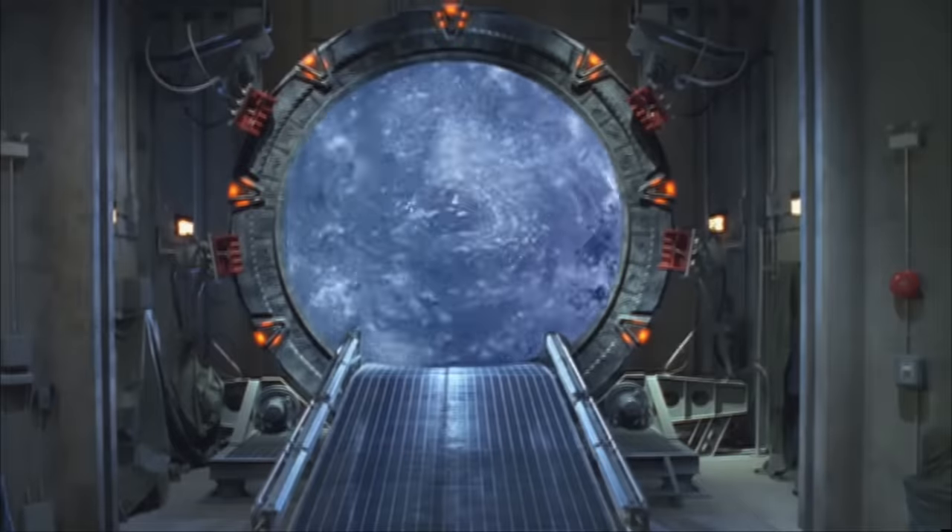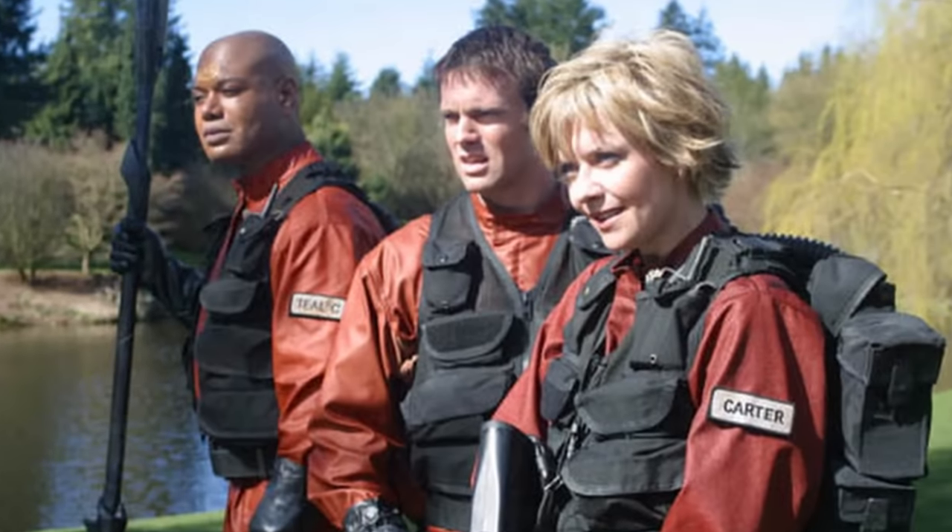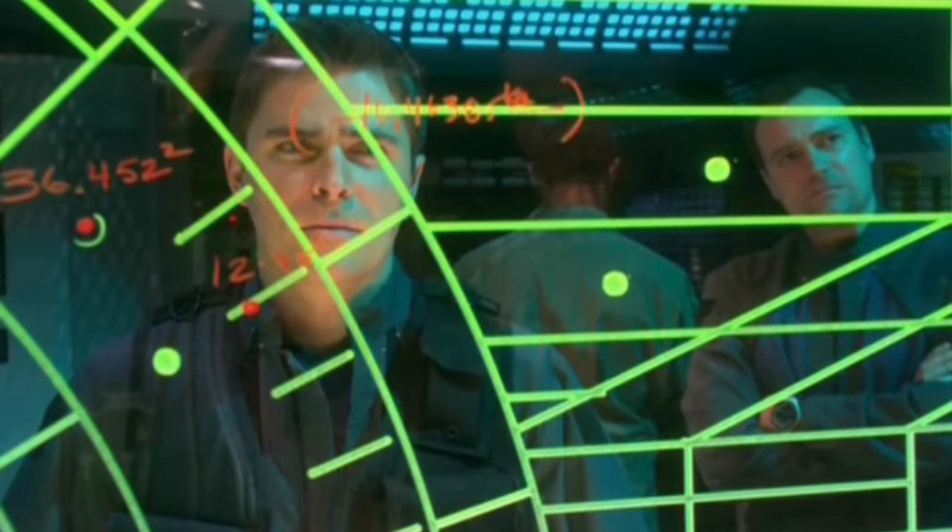The Stargate franchise may be famous for that big, round portal that lets you travel to other planets, but after five years of adventuring, the show's writers decided to mix things up.